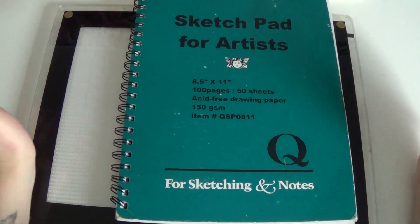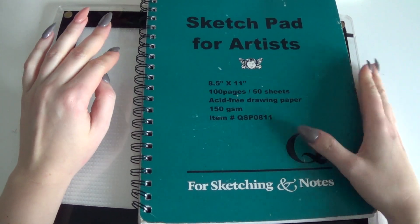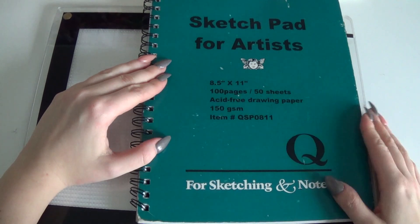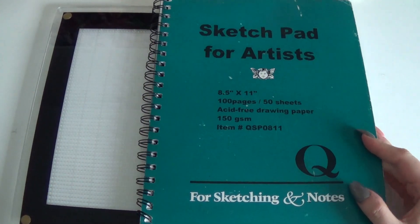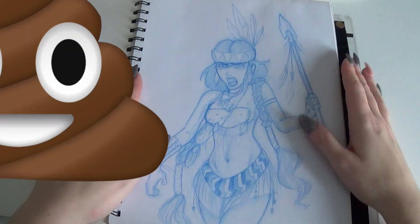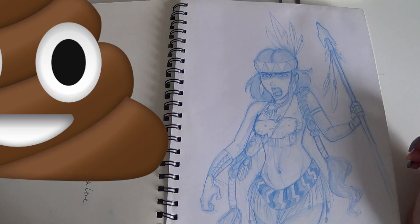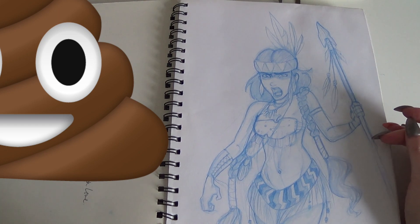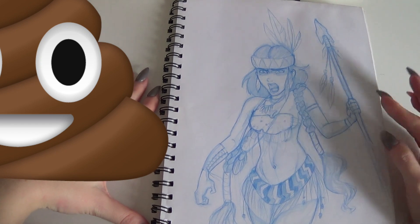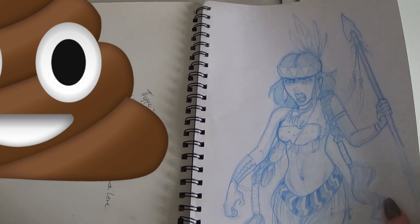Hey guys, welcome back to my sketchbook tour. It's been a super long time since I was able to film one of these, but I've been wanting to catch up for the past little while. We've had no sunlight here for weeks and I always like to film these with natural light, so today we have a tiny smidge of sunlight. This is another book from when I was about 21 to 22, and there is a little nudity and swearing in this book, so that's your warning.